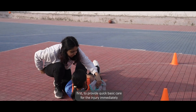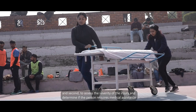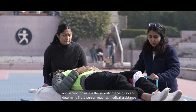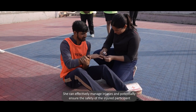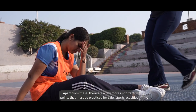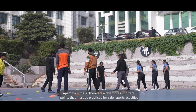The facilitator's responsibility is important for two reasons: first, to provide quick basic care for the injury immediately, and second, to assess the severity of the injury and determine if the person requires medical assistance. If the facilitator uses first aid correctly, he or she can effectively manage injuries and potentially ensure the safety of the injured participant.